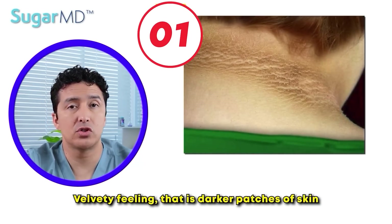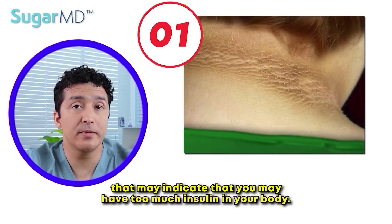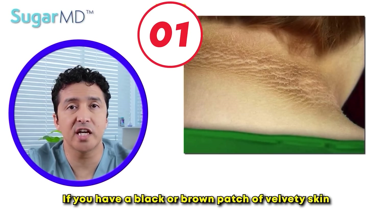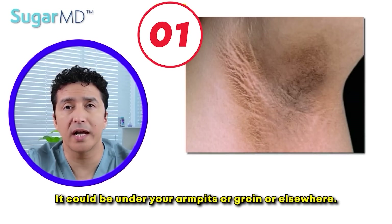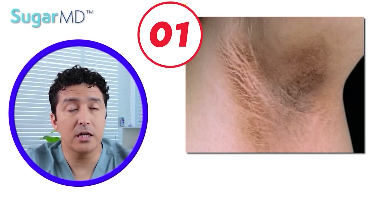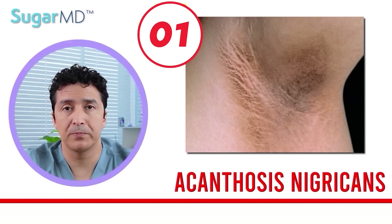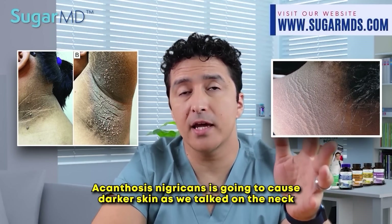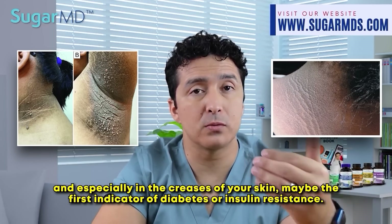A velvety feeling with darker patches of skin may indicate that you have too much insulin in your body. If you have a black or brown patch of velvety skin, it could be on the back of your neck, under your armpits, groin, or elsewhere. This is very common with prediabetes as well. We're talking about acanthosis nigricans — that's the medical name for the skin disorder. It causes darker skin on the neck and especially in the creases of your skin, and may be the first indicator of diabetes or insulin resistance.